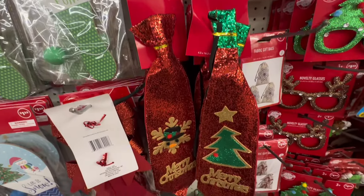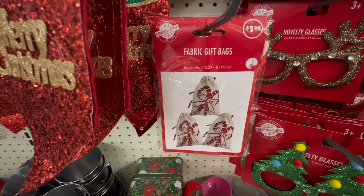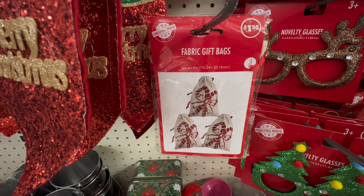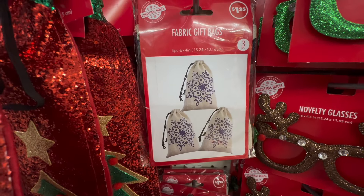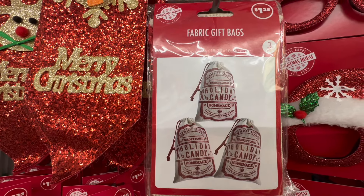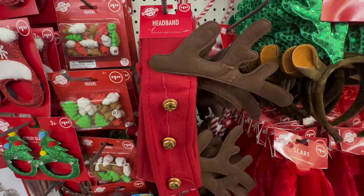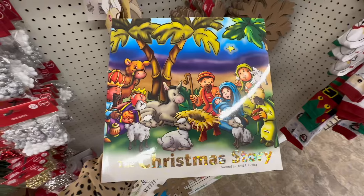I highlighted these last trip but I had to share them again — these ties are really, really cute. I don't know, maybe I can get my husband to wear one of these this Christmas since we're hosting. Next up, we have more fabric gift bags, larger at $1.25, with a beautiful snowflake design, and one that says holiday candy. Over here we have a cute little headband with some bells and little antlers on it.